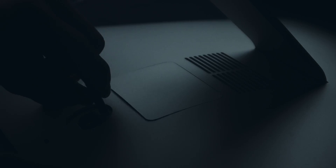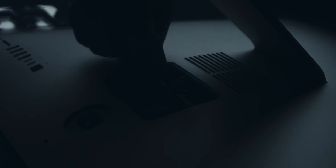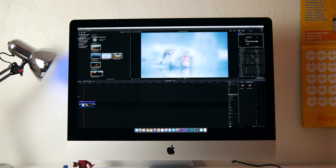Hey guys, Will here. Recently I picked up a 2017 27-inch 5K iMac. It is pretty much base, however I did upgrade the RAM from 8GB to 32GB, and already it's become my favourite editing machine I've ever owned. There's one thing I haven't done on this computer yet though, and that's to edit some crispy RED 8K RAW footage.